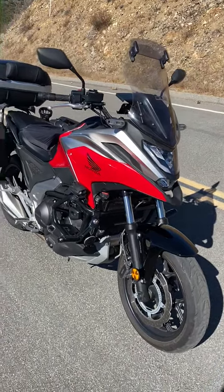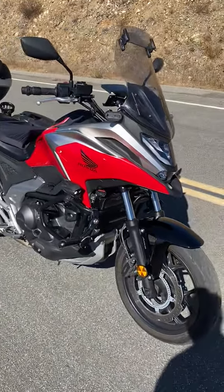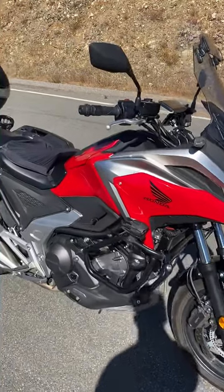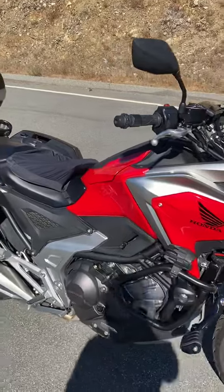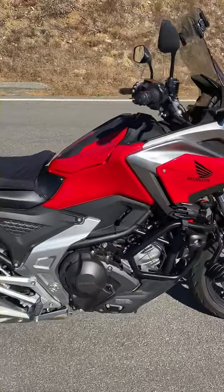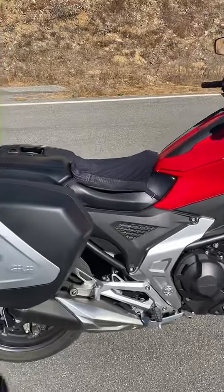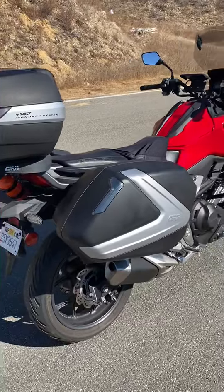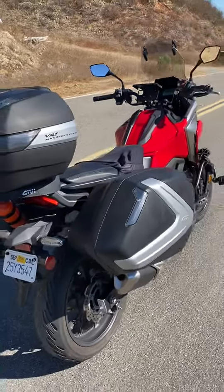This is the 2022 Honda NC750 DCT — that means it's an automatic. This bike is wonderful. It's 750cc and it's got all the add-ons you could ask for, including the GV top cases.